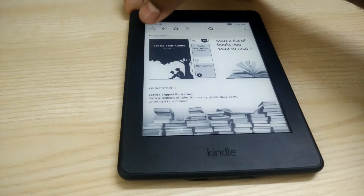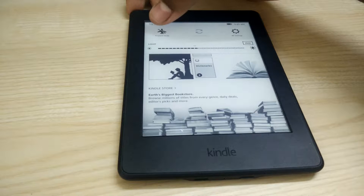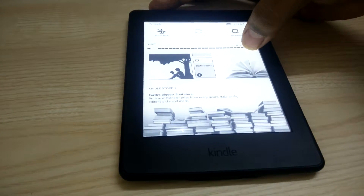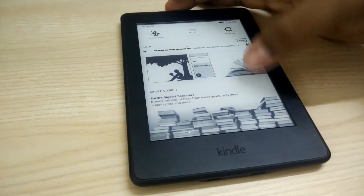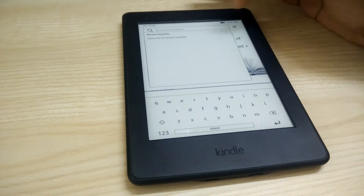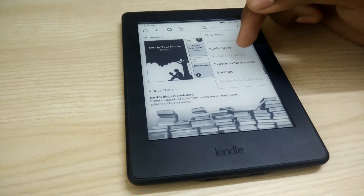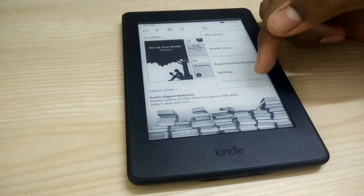The Kindle Paperwhite 7th Gen has built-in Wi-Fi, 4GB storage, a daylight-readable 300ppi display, and a built-in LED light. The built-in adjustable light evenly illuminates the screen for perfect reading anytime and anywhere. The 300ppi display delivers crisp laser-quality text that reads like real paper without glare, even in direct sunlight. The single battery charge lasts weeks — not days — even with the light on.